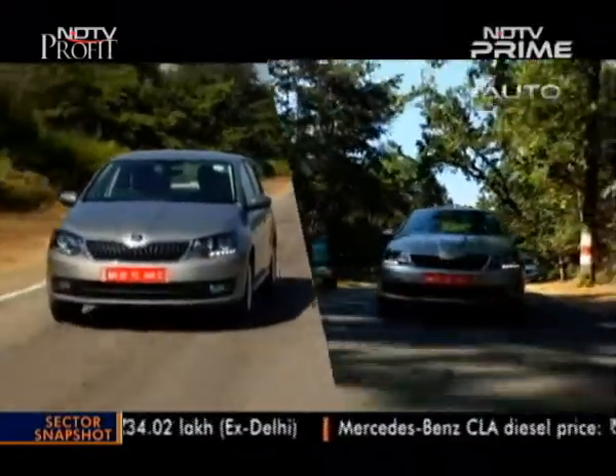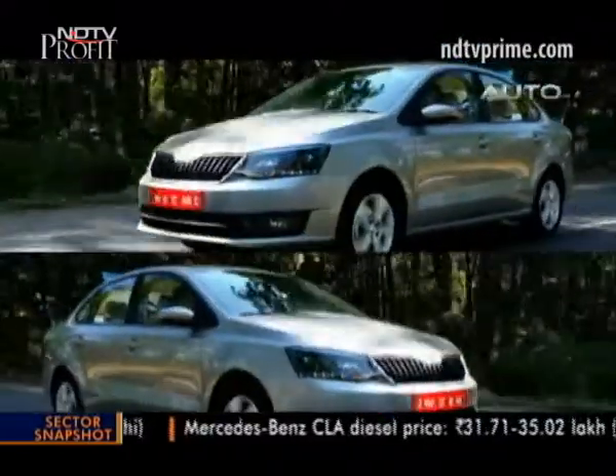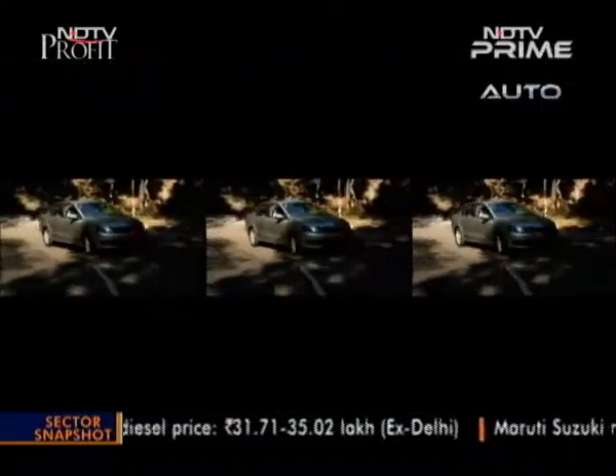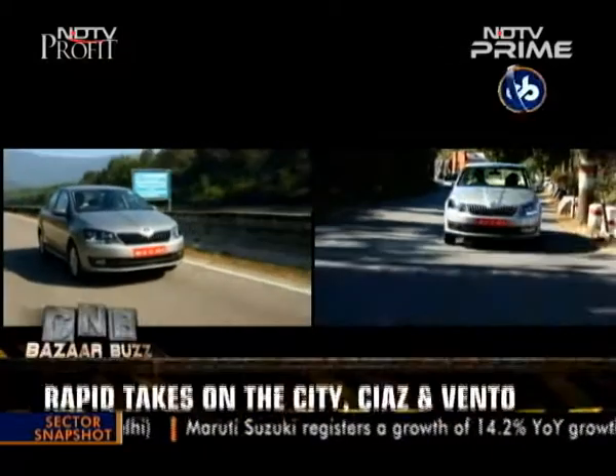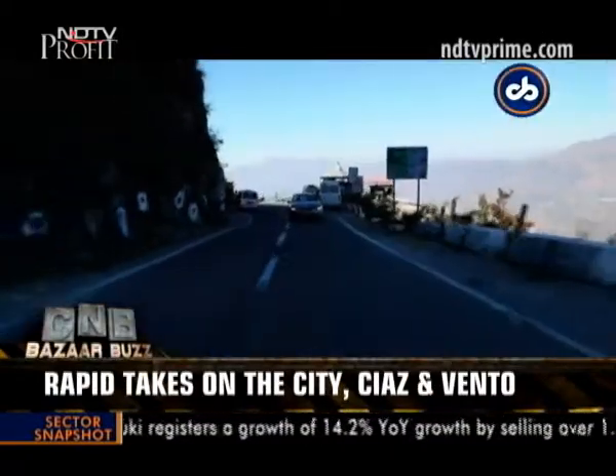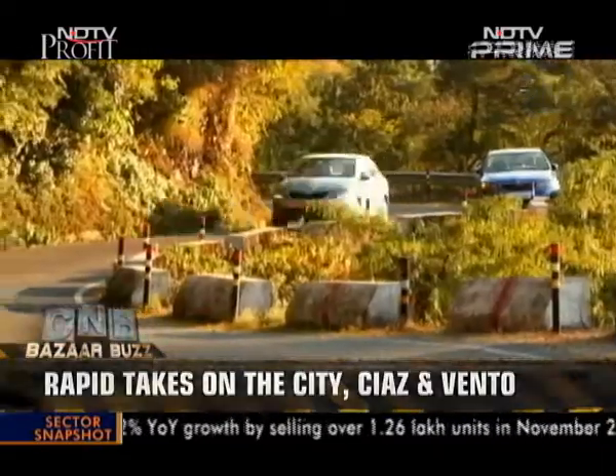In drives a much needed facelift and, unlike what you would typically expect from the VW Group, it is a major makeover. The Rapid is back to take the fight to the Maruti Suzuki Ciaz, Honda City and of course the Vento. We are in Mussoorie to drive this car.